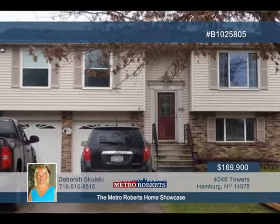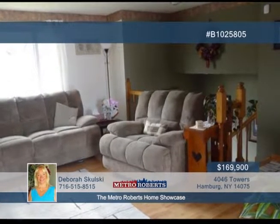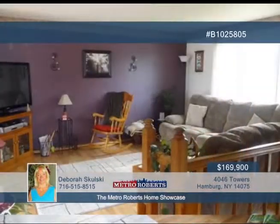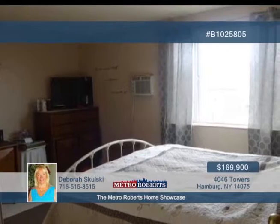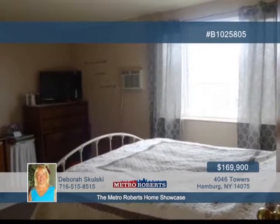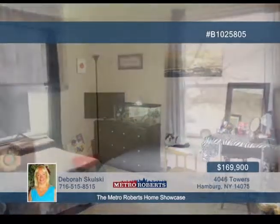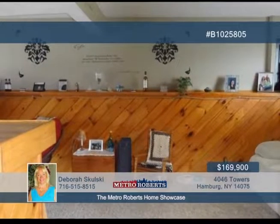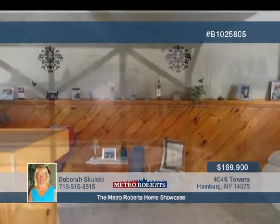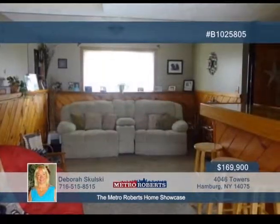Come see this three-bedroom, two-bath home in a well-established Hamburg neighborhood. Great spaces for entertaining guests are found throughout, from the large remodeled kitchen to the huge deck to enjoy during the summer. Fresh paint, hardwood, and newer carpets further complement this move-in condition raised ranch. California closets are found in the bedrooms, while the large finished basement with bar leads to a concrete patio boasting an in-ground pool. The furnace, hot water tank, windows, and roof have been replaced. Call Debra Skulski to learn more.